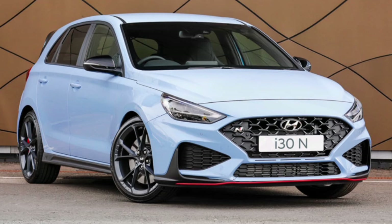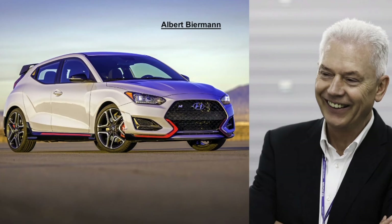Who expected this from Hyundai? Not me. And the whole Hyundai N lineup — the i30 N, the Veloster N, the i20 N — wow, compared to the old rubbish they were making before. It's helped by the fact that Albert Biermann, who worked at BMW M, came over to Hyundai. And look at the results: sporty, good-looking, fast, good-handling Hyundais — for once!